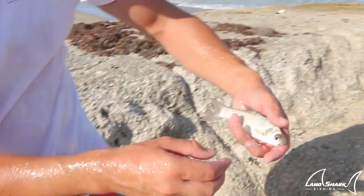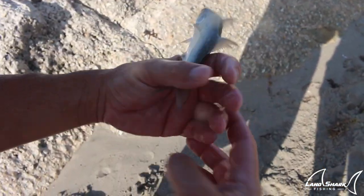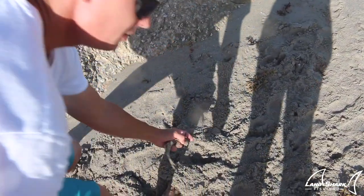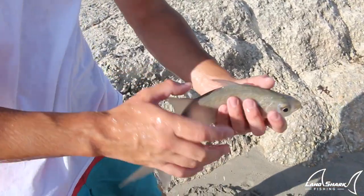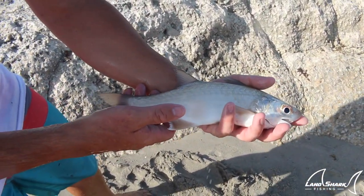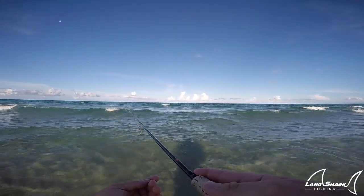A bait this size is what we'd use for snook when pitching baits off the beach and flatlining them, using smaller hooks. But this bigger guy right here — that's a big-boy bait, a 40-inch-plus snook bait. Drop that down at the pier and they usually get tight.